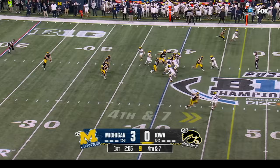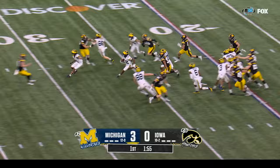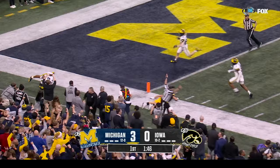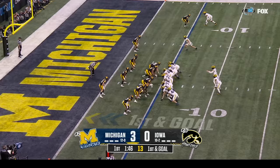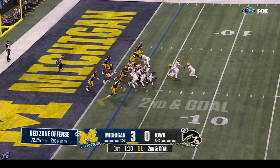Morgan at the ten — Morgan inside the ten — makes two people miss! Morgan has a seam, watch out! The freshman down the sideline — Morgan! Got a mound inside the five — and an eighty-four yard return! And this is Blake Corum territory.